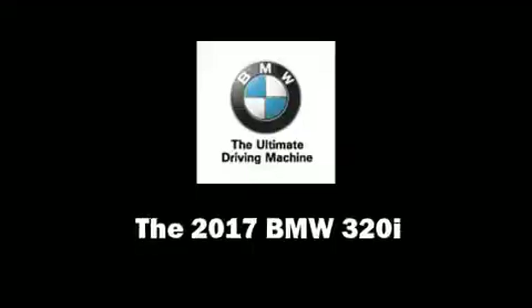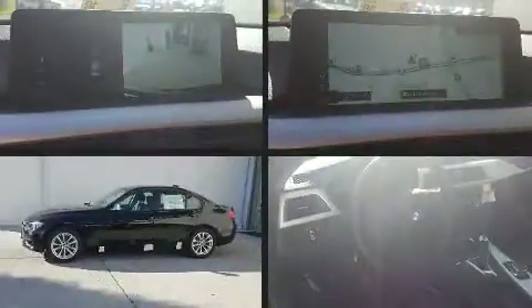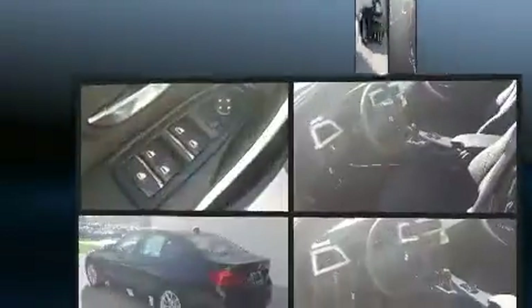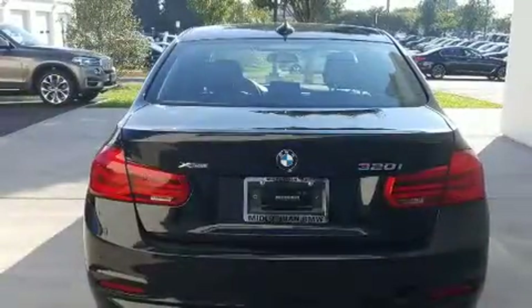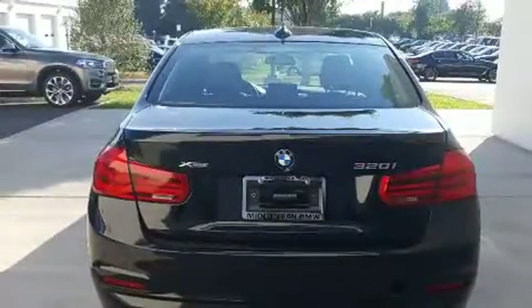Climb inside the 2017 BMW 320i. It features an automatic transmission, all-wheel drive, and a two-liter four-cylinder engine. A turbocharger is also included as an economical means of increasing performance.